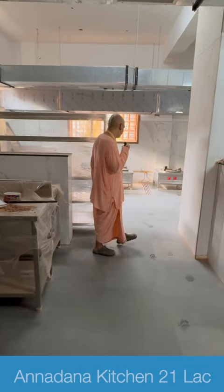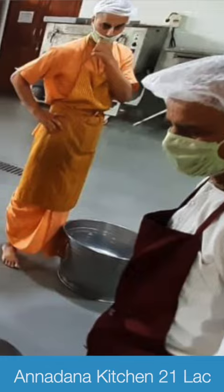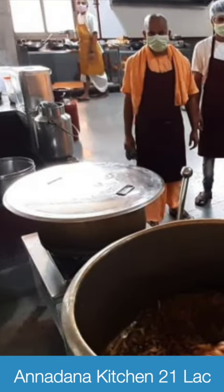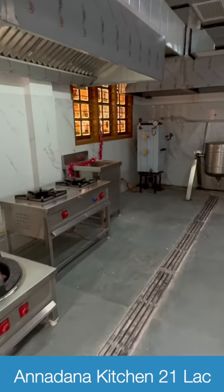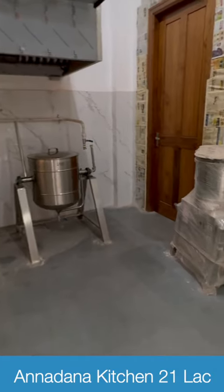Hare Krishna. So now you see this is a beautiful kitchen we have, which was inaugurated by Mondas Pi. We have the burners here and you can see we also have steam cooking facility. We also have the grinders at this place. It's a very well organized kitchen.